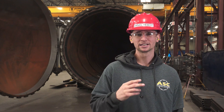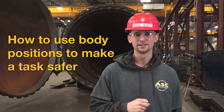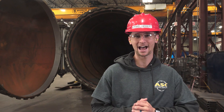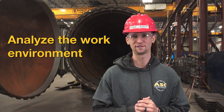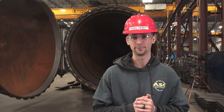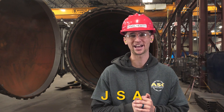To avoid these injuries, let's learn how to use body positions to make a task safer. This is called ergonomics. Before getting started with a task, analyze the work environment. Look for potential hazards and think of ways to mitigate them. This is called a job safety analysis, or a JSA.